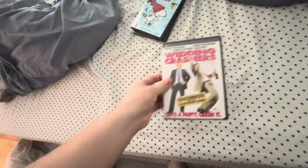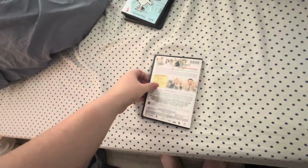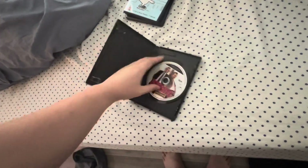Last but not least, it is Wedding Crashers. This is a Canadian copy, which has the Alliance Atlantis logo and the New Line Home Entertainment logo.